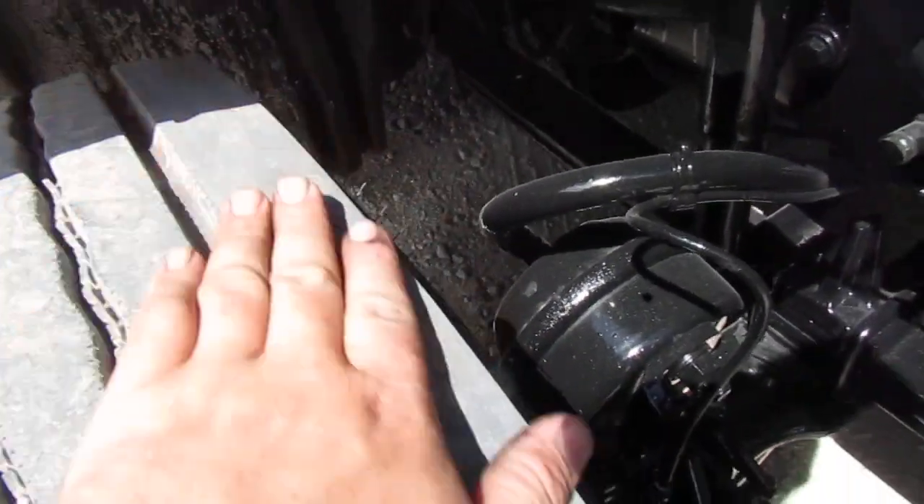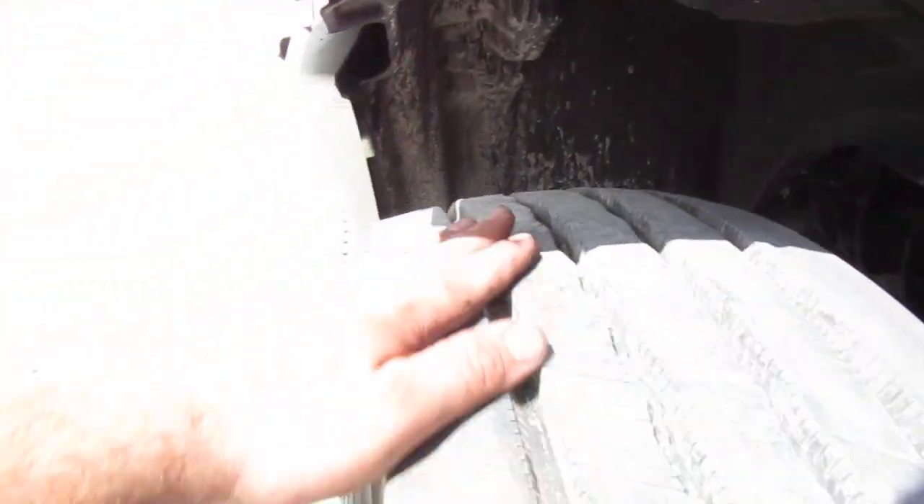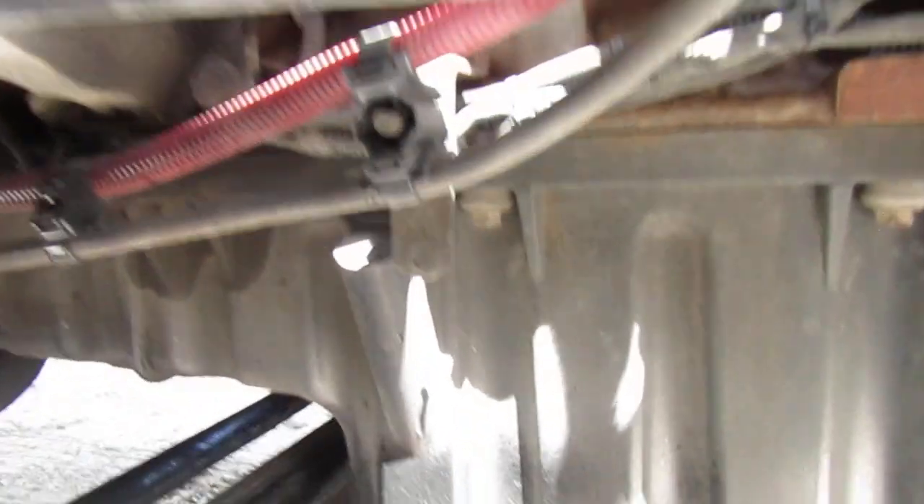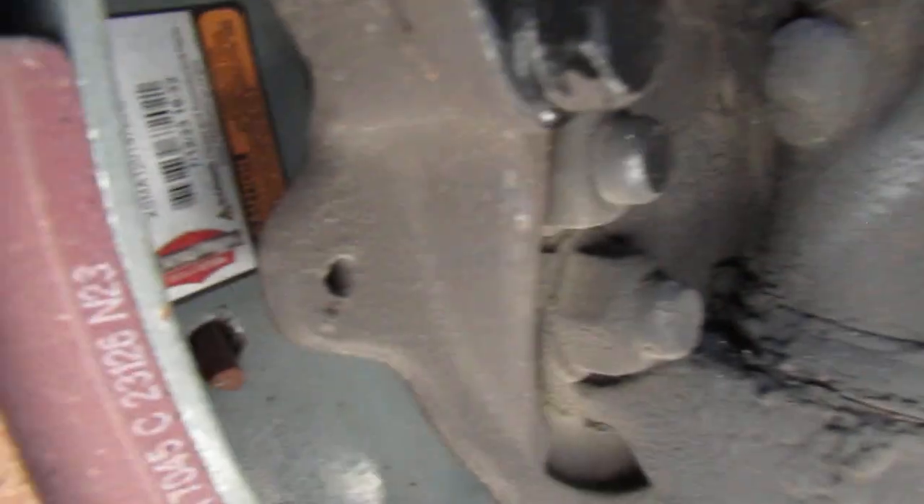No cupping, no uneven wear. There's a brand new brake pad. Let's hit the drum — yeah, that's the new tube. Very nice. Let's go ahead and close it. We'll climb inside.